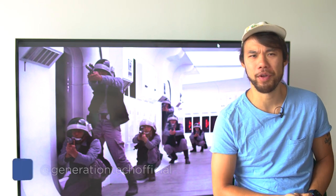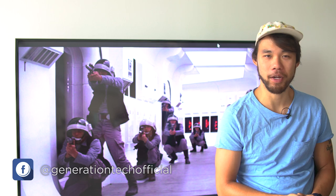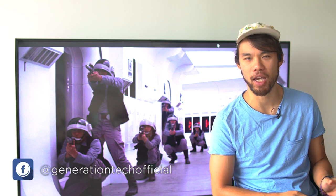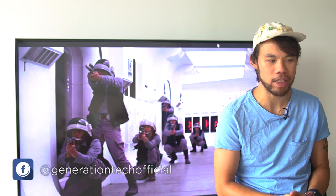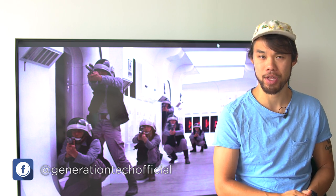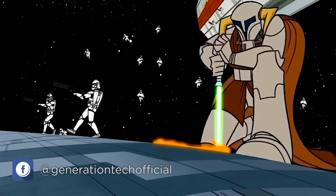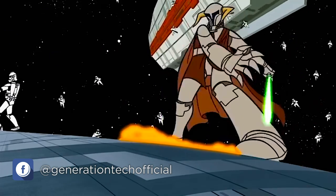Hello there friends, welcome back to another episode of Generation Tank. My name is Alan. Amongst the various military operations being carried out in the Star Wars galaxy, none is more dangerous than the ship boarding operation. There are many reasons why this is one of the most harrowing experiences a Marine could experience.